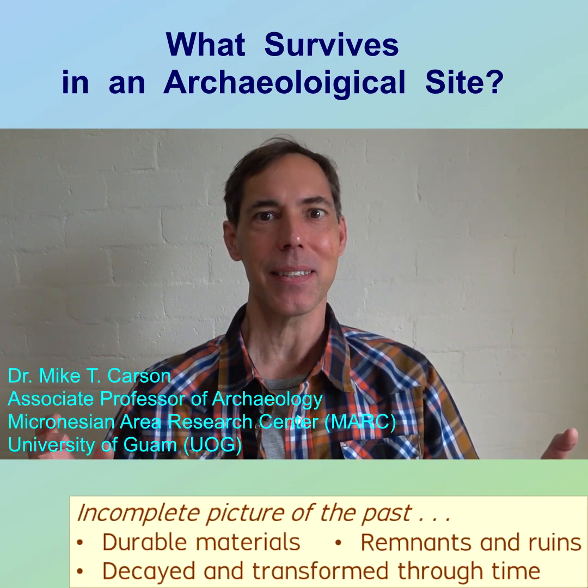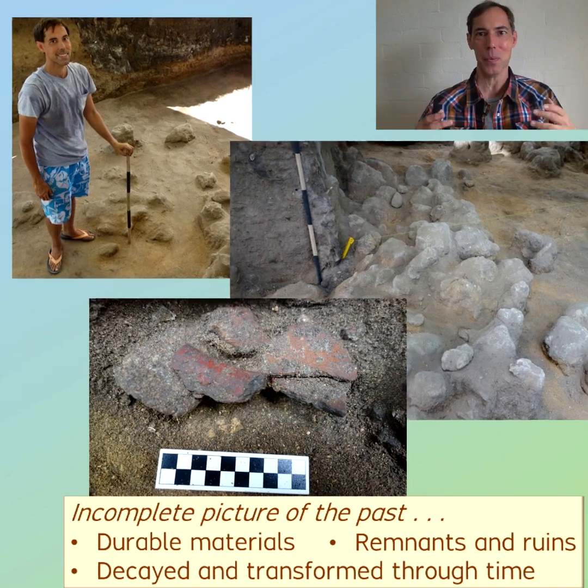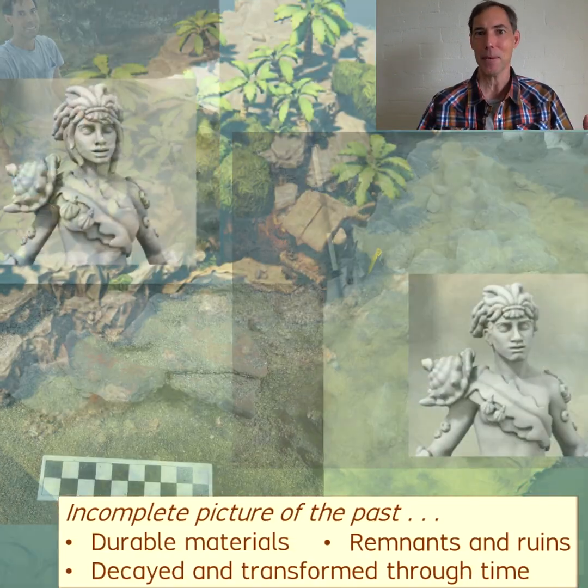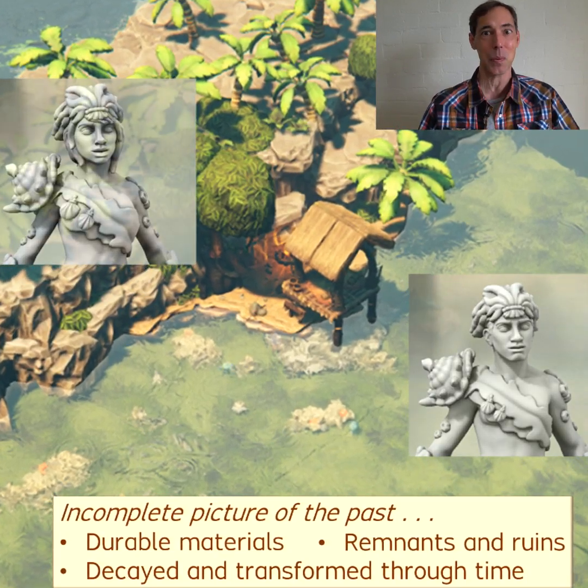What survives in an archaeological site? Here is a short answer. A site offers a partial view into what happened there in the past. The complete picture no longer exists. The people no longer can tell us directly about their thoughts, feelings, or beliefs.